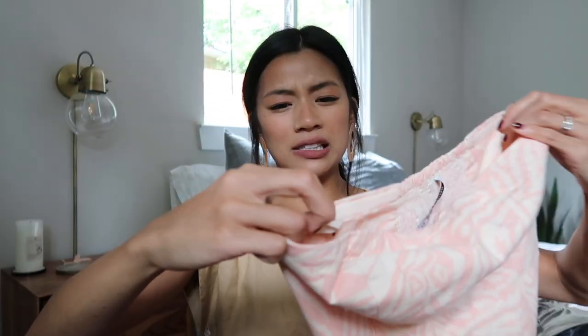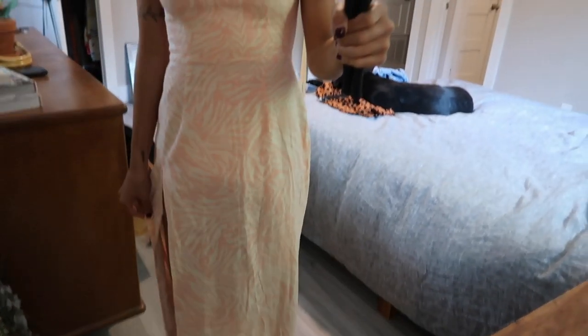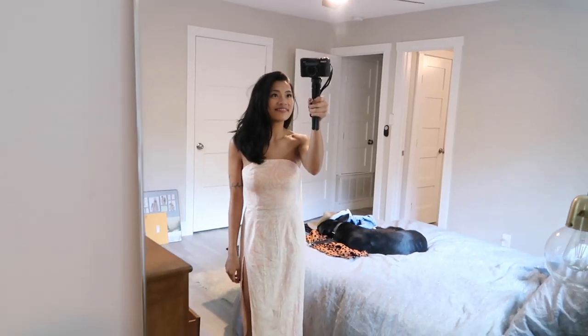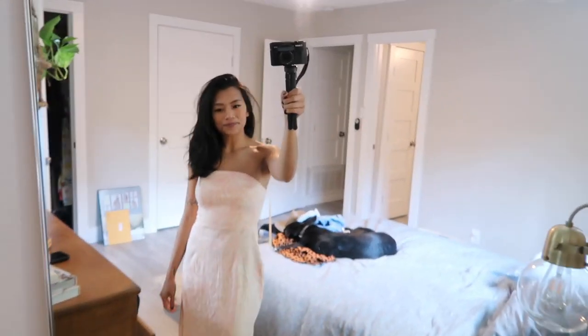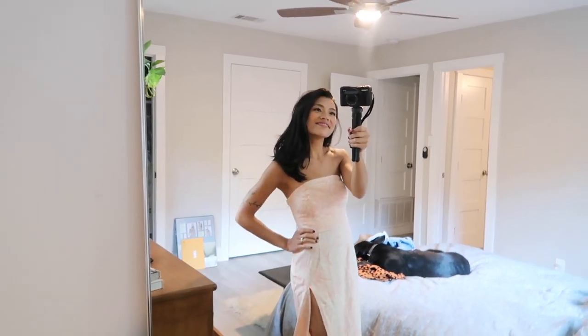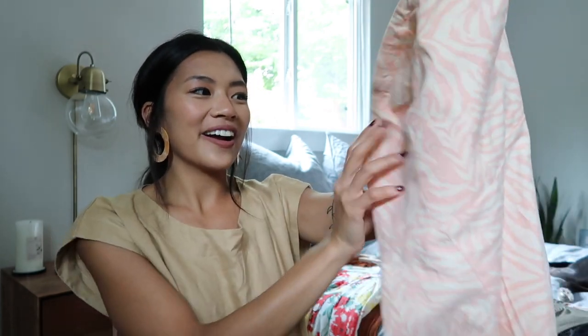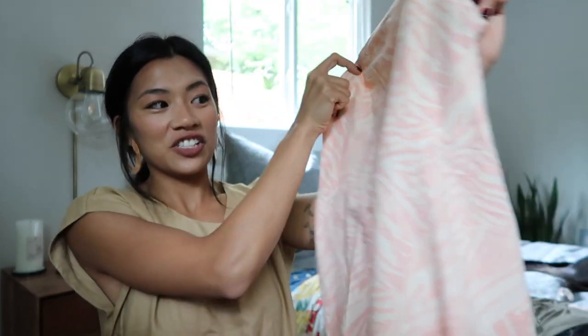I got this light salmon zebra print colored tube top midi dress with a high slit. This is from Urban Outfitters. I really love this — it's very girly and definitely not what I would typically wear. The fact that it's a tube top midi dress is something I'd definitely wear; it's just the color and pattern that are a little out there. I think it's really, really adorable though.